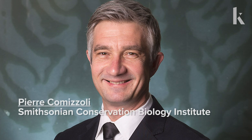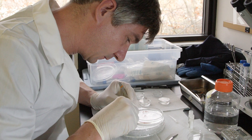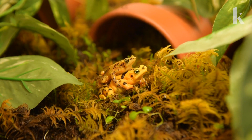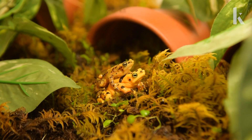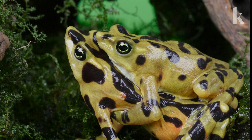Pierre Camazzoli from the Smithsonian Conservation Biology Institute helps endangered species. What has been developed in assisted reproduction for humans is absolutely amazing. Honestly, in the animal world, we are far from being able to replicate what's been done in humans. And in amphibians, it's even more challenging.